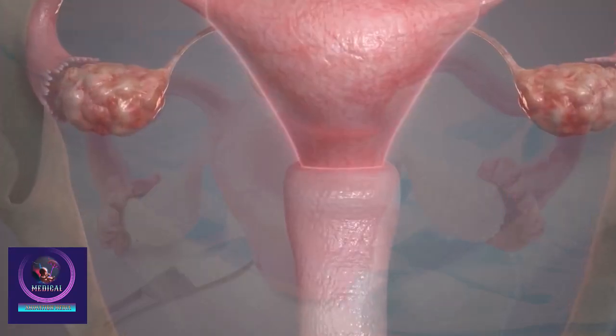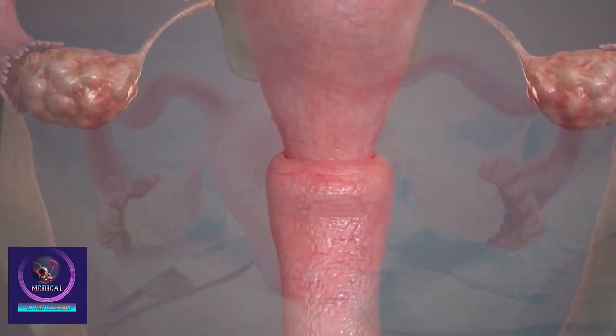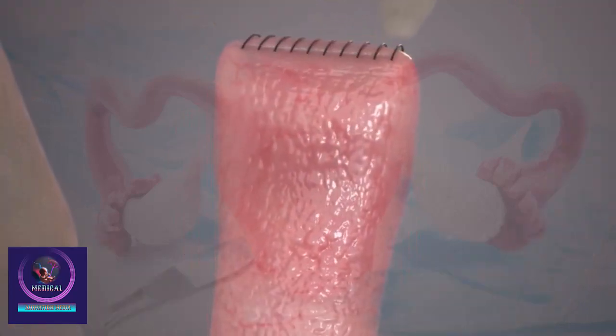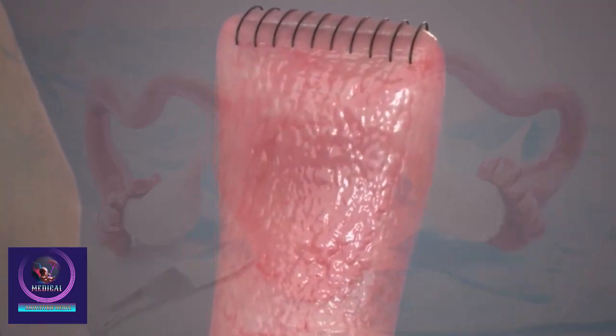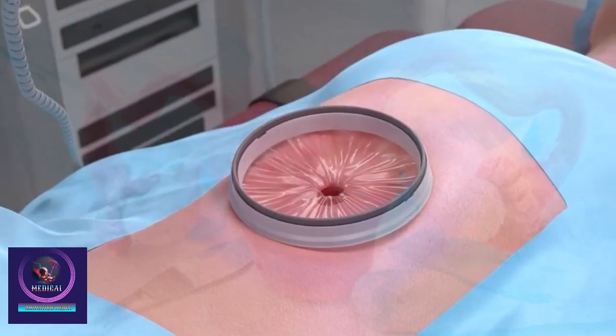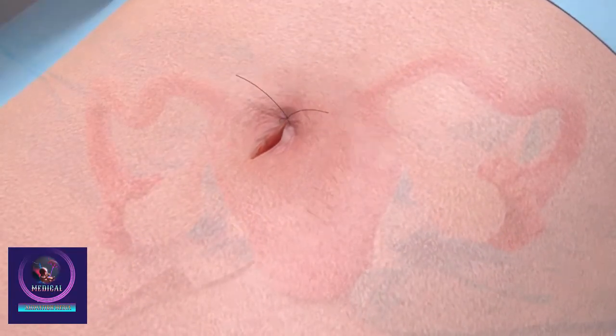The procedure may also involve removing the ovaries and fallopian tubes. Recovery time varies, with most women needing four to six weeks for full recovery. After the procedure, menstruation stops, and if the ovaries are removed, menopause will begin immediately.